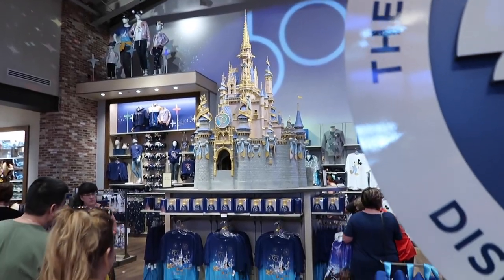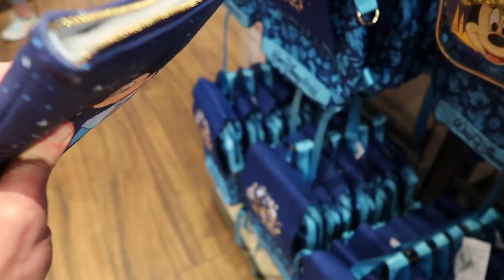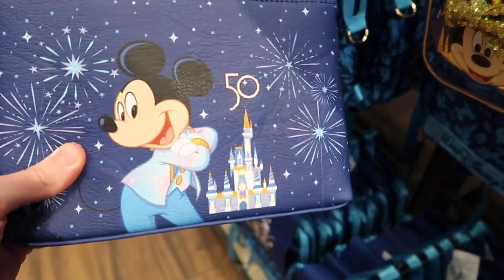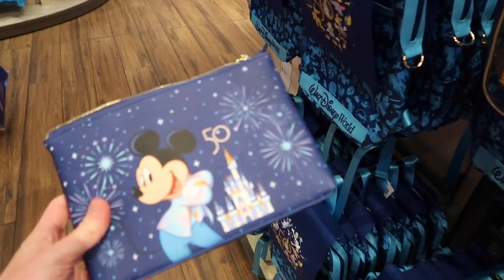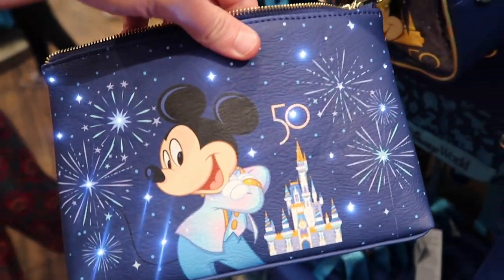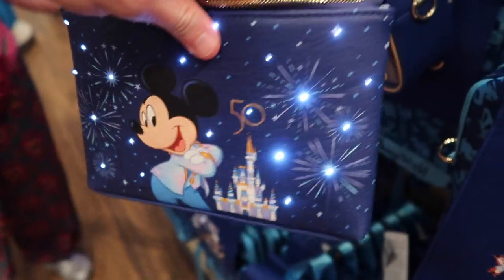I want to take a short break and look at some of the new 50th merch. Starting with this little wristlet for $39.99 — what's cool about this is it actually lights up inside. If you turn it around, look — it's all lit up for the 50th. How cool is that?